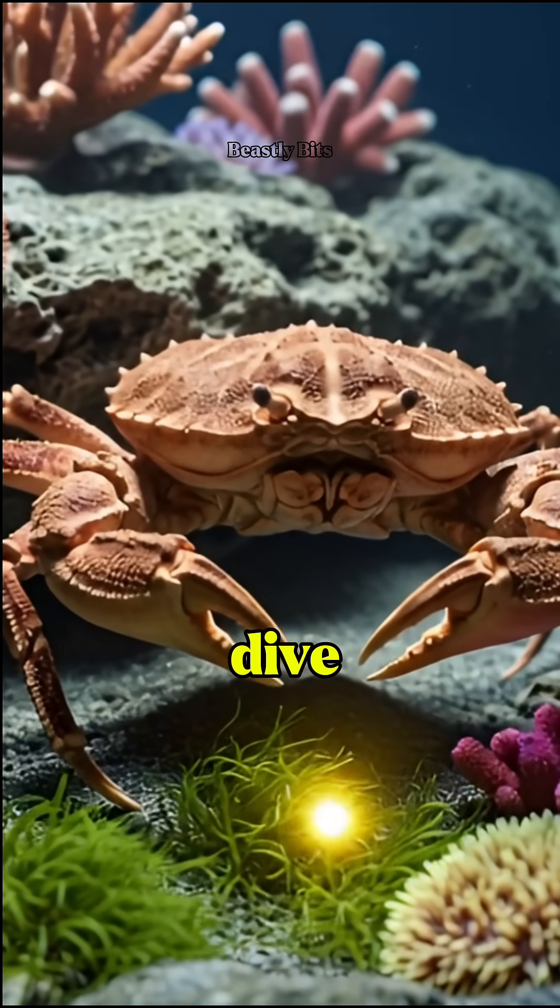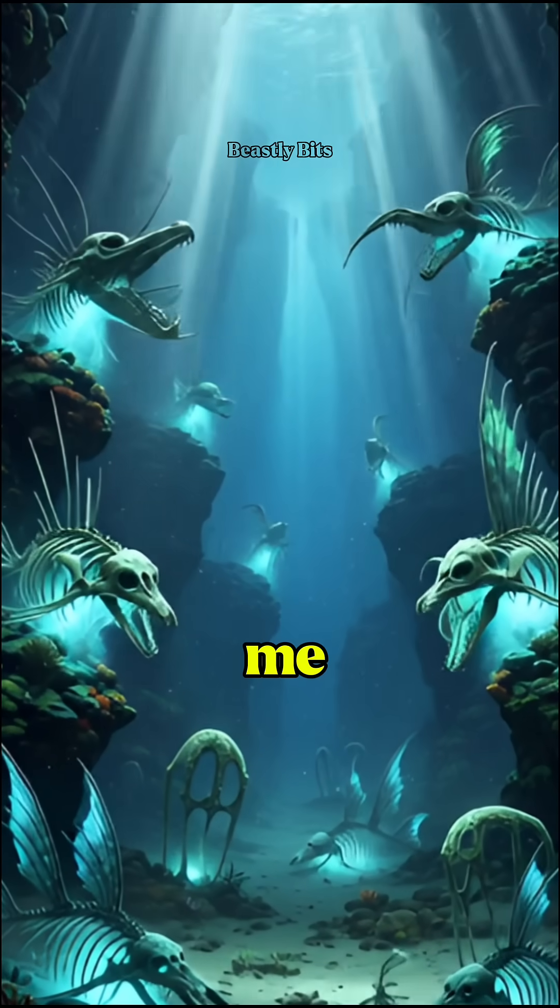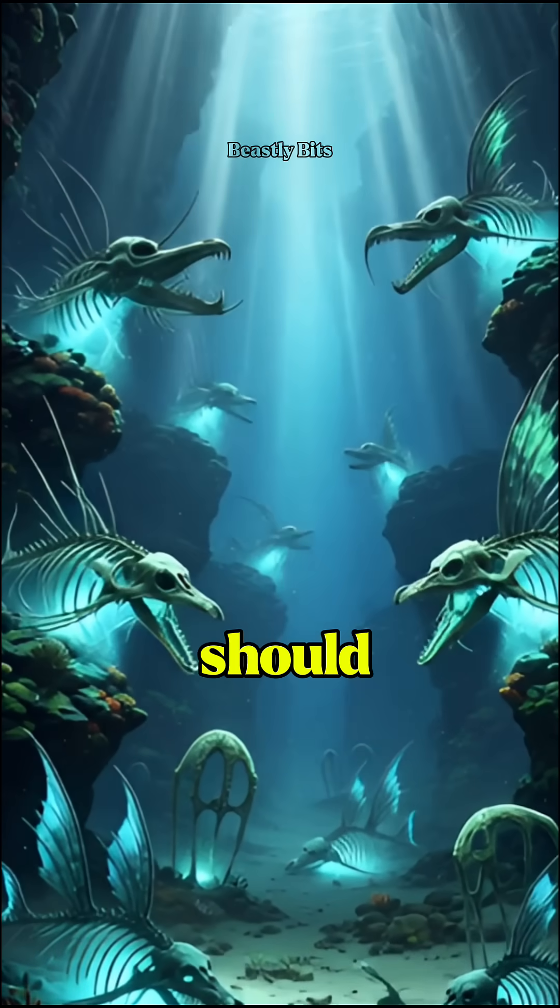If you enjoyed this dive, hit subscribe, drop a like, and tell me — which marine mystery should we explore next?